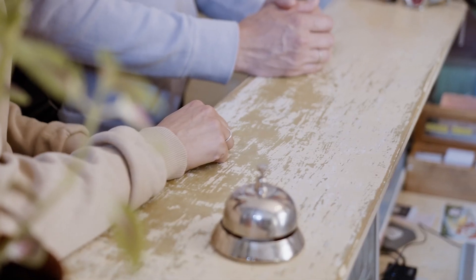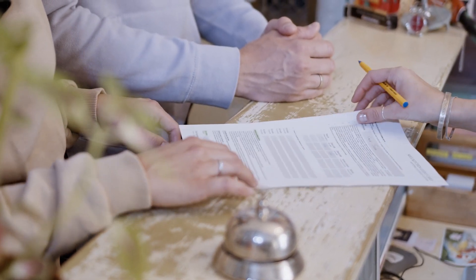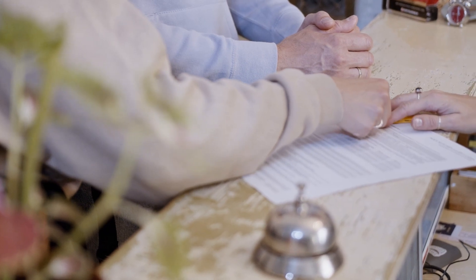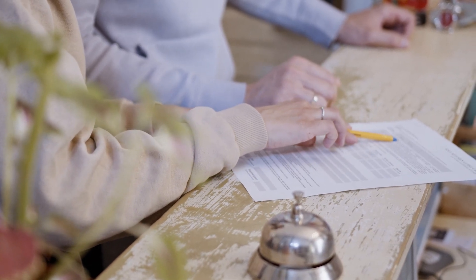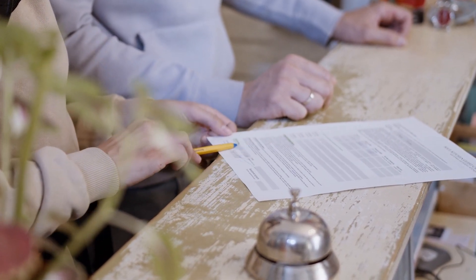Gone are the days of manual paperwork — I have serious admiration for those that managed busy holiday weekends collecting cash and using paper records. With a robust reservation management system, potential campers can easily browse available dates, select their preferred sites, and make reservations straight through an online portal from the comfort of their homes, without even having to pick up the phone. We find roughly 50% of bookings are made over the phone and 50% online.